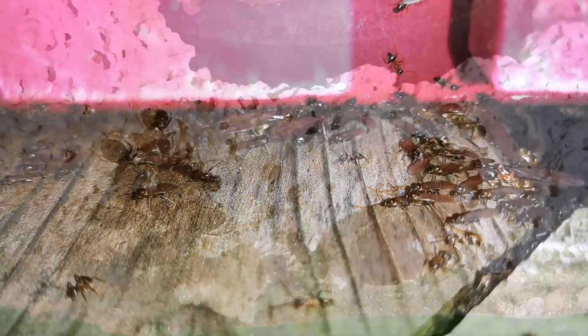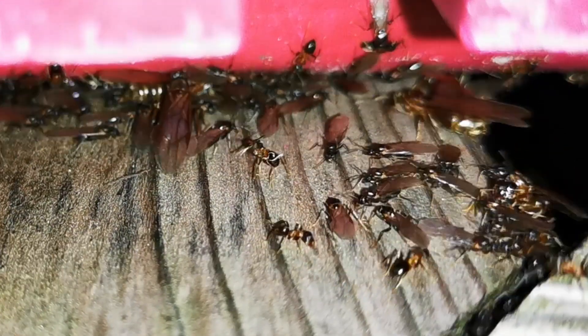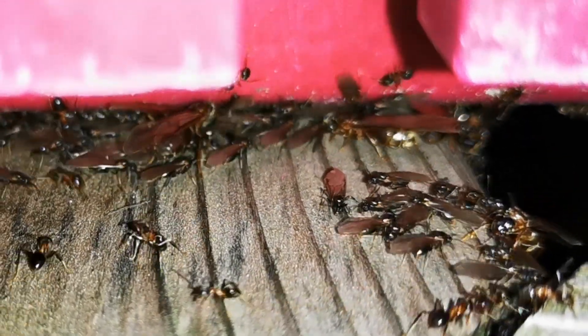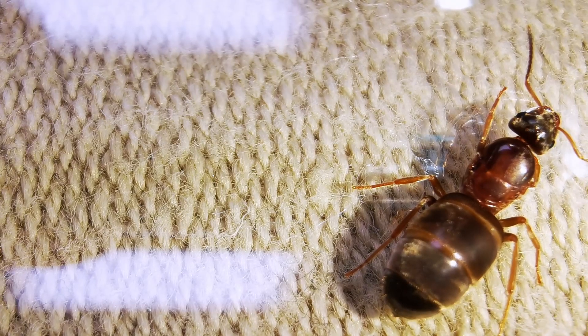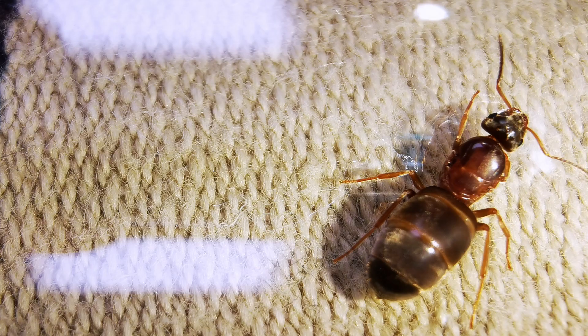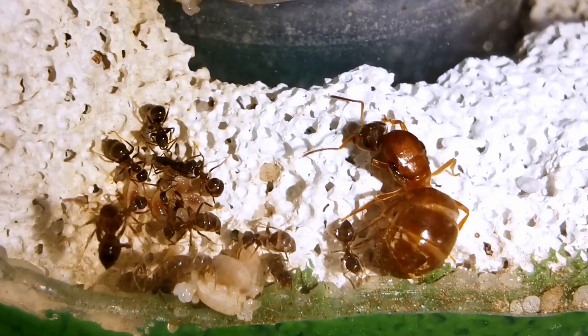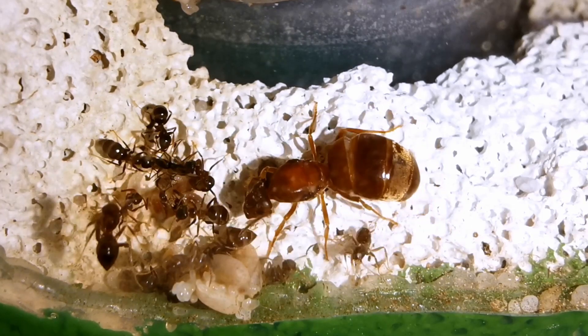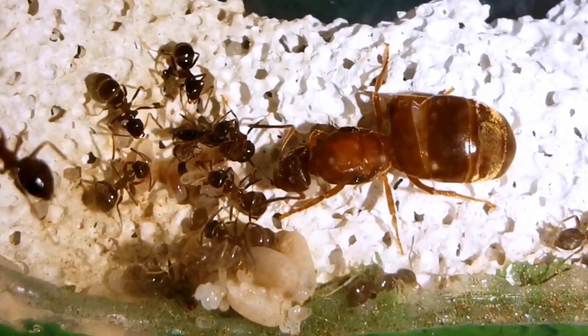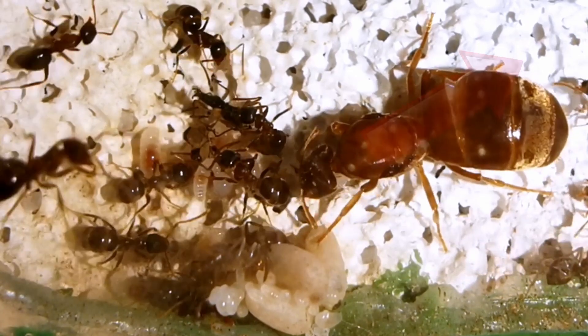Anyway, we put everything back in place and since my neighbor agreed not to kill them, I was able to find another Lasius emarginatus queen that had shed her wings a couple of days later. And I say another, since we are already keeping a Lasius emarginatus colony on the channel. If you want to know more, you can check them out here.